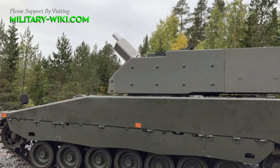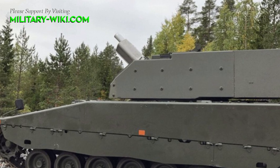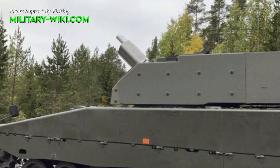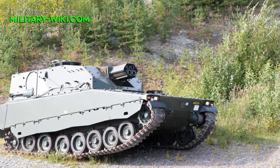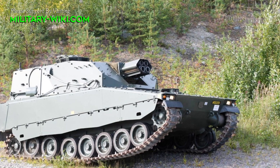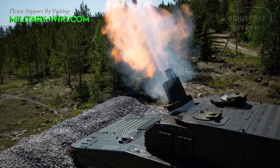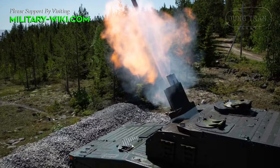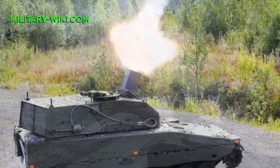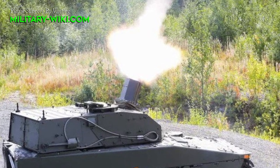At the heart of the CV-90 Mjolnir is its innovative Mjolnir turret, which seamlessly integrates two 120mm mortars onto the robust chassis of the CV-90. This configuration not only provides increased firepower but also ensures versatility in engaging various targets with precision and efficiency. The use of mortars offers distinct advantages in terms of indirect fire support, allowing the vehicle to engage targets from concealed positions and over obstacles, thereby enhancing the survivability of friendly forces while maintaining a lethal offensive capability.